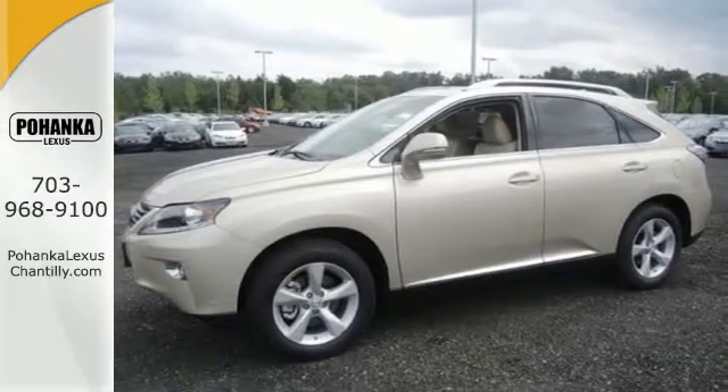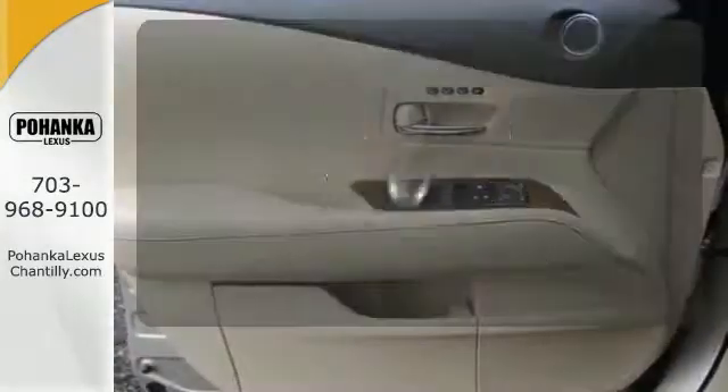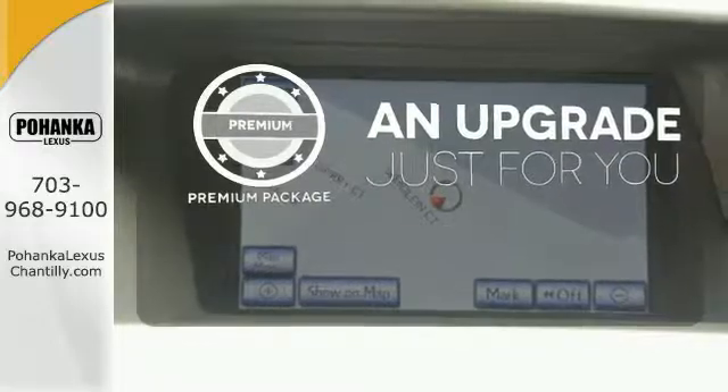The interior is designed to impress with a premium sound system, leather upholstery, and smart technology like Homelink and Bluetooth. Never feel lost again with the navigation system. The premium package takes a great thing and makes it even better.